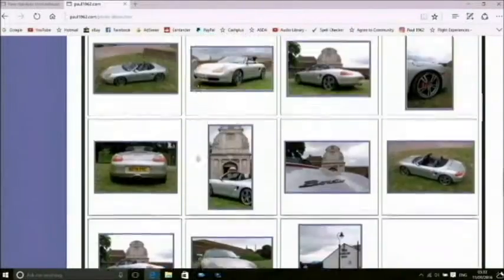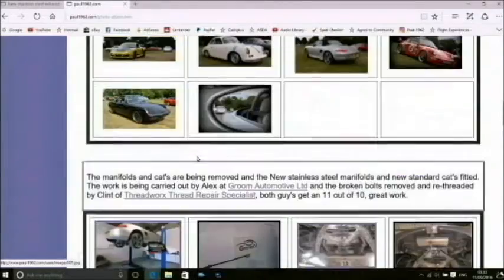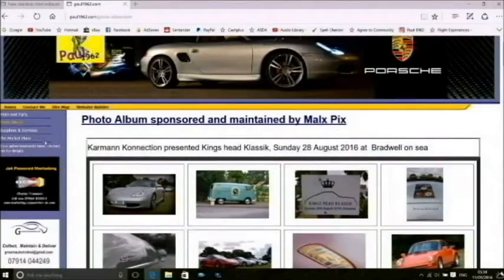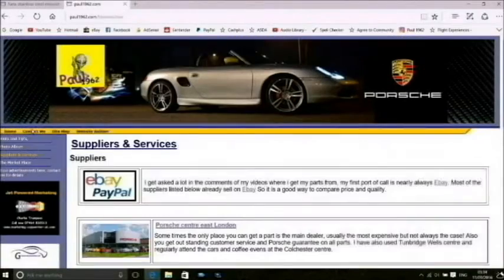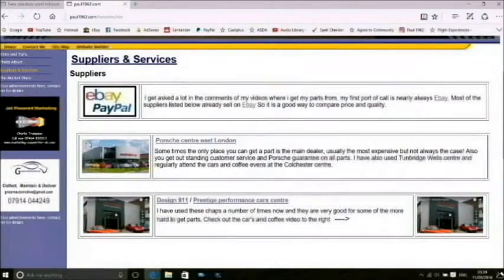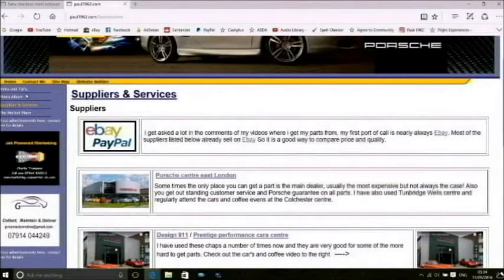I'll do a quick run-through of it for you — go and have a look, see what you think. You can contact me through there and let me know what you think, whether I should add things to it or not. We're also going to do a marketplace, so if you've got stuff you want to sell or you're looking to buy, hopefully in the next few weeks that will be up and running.